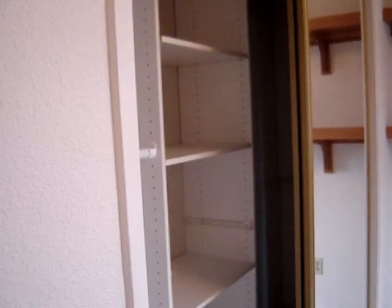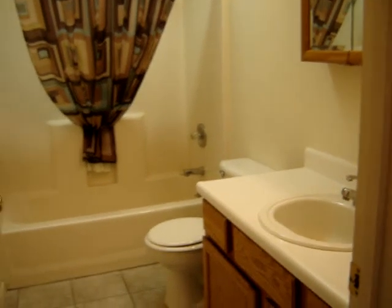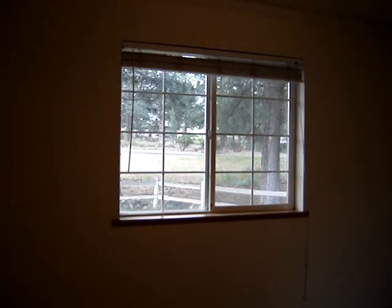Nice shelving in the closets, and the room is very nice. There's also a very nice guest bathroom. And the second guest bedroom — very nice home, with Mount Shasta out the window, of course.